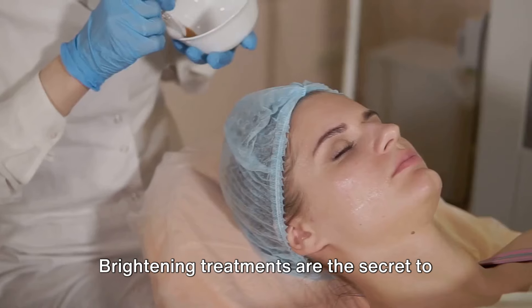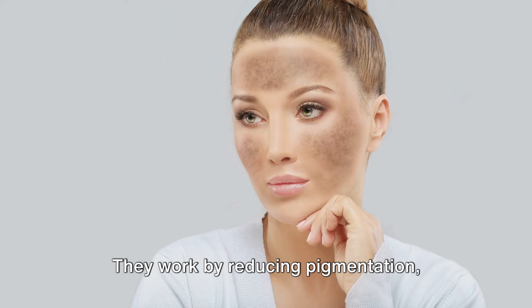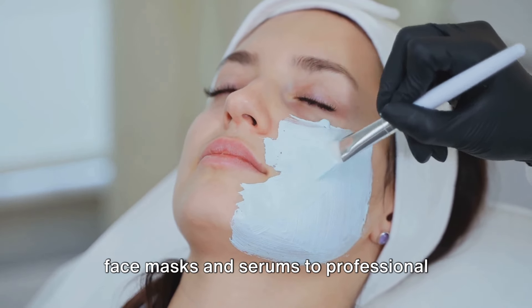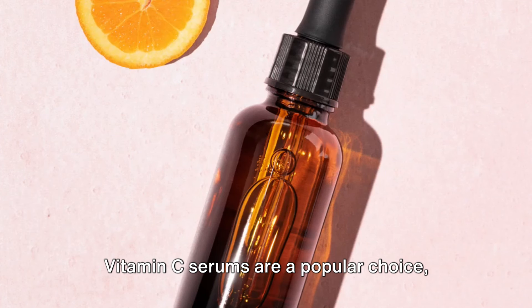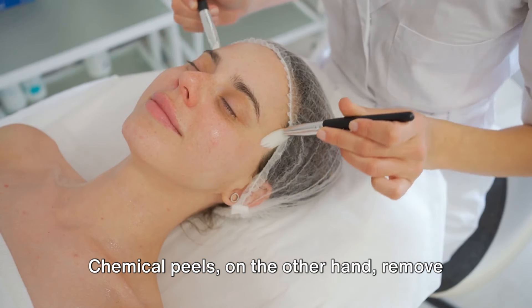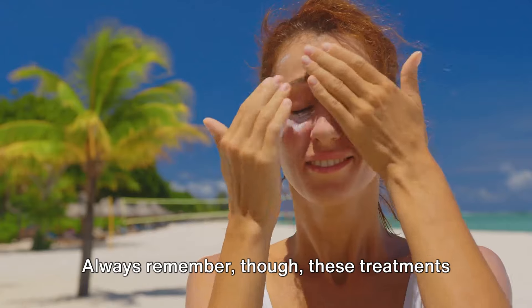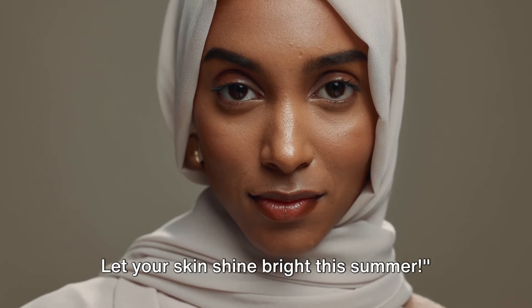Tip 9 is all about brightening your skin. Brightening treatments are the secret to achieving that radiant summer glow. They work by reducing pigmentation, smoothing out skin tone, and illuminating your complexion. There are several types, ranging from face masks and serums to professional treatments like laser therapy and microdermabrasion. Vitamin C serums are a popular choice, known for their potent antioxidant properties that protect and brighten the skin. Chemical peels remove dead skin cells and stimulate new ones, giving your skin a fresh, bright appearance. Always remember, these treatments can make your skin more sensitive to the sun, so don't skimp on the sunscreen.